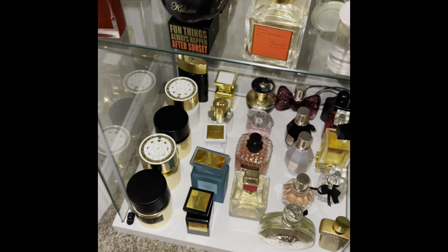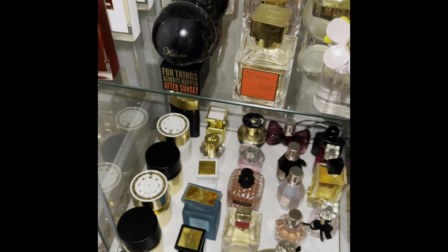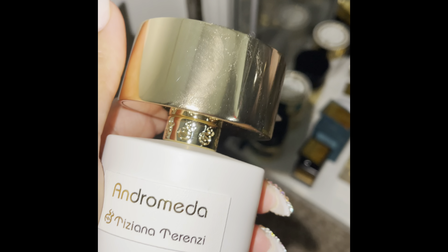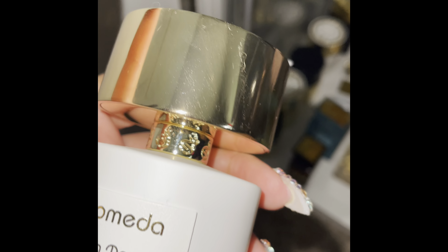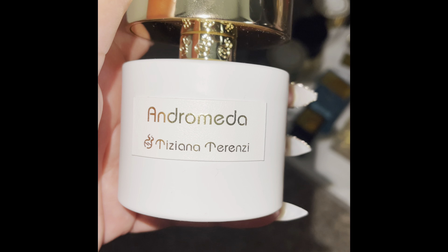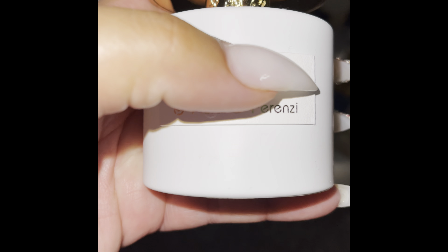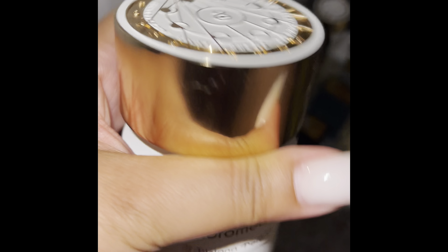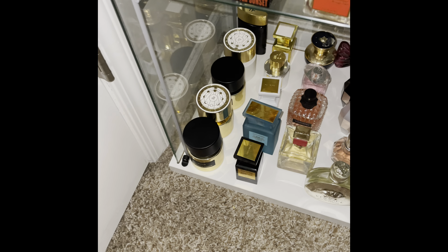We are at capacity in my display case. I forgot about my latest — this one just came in a couple days ago. This is Andromeda. I love this one. The label is made out of leather, the top is gold, and they're really, really heavy. Just amazing.